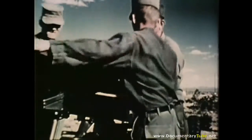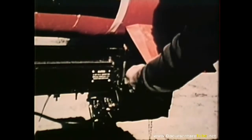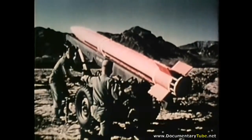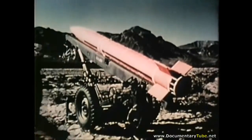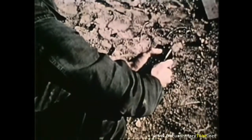Here, a research and development test model is prepared for test firing at the White Sands Missile Range, New Mexico. Since Little John is light in weight and simple to operate, it can be brought into action speedily by a crew of eight men. It can be flown in standard Army aircraft or dropped by parachute.